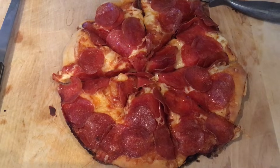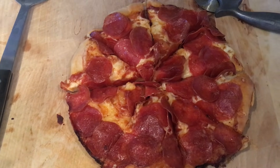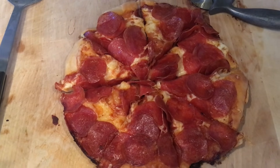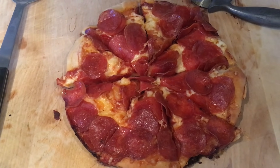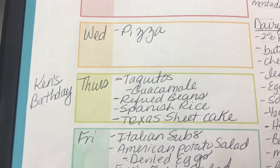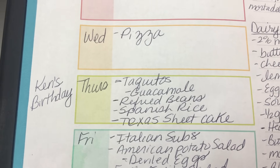We just got back from Tennessee — we went down there to watch the eclipse — and I haven't made it to the grocery store, so tonight we're having pizza.